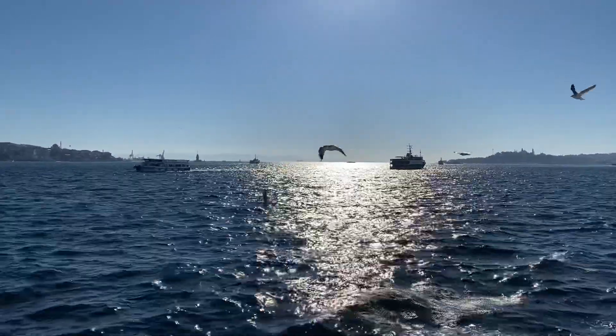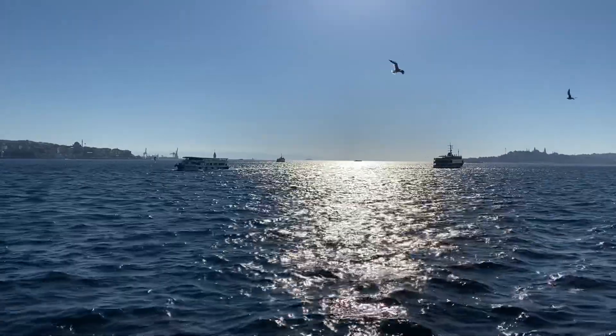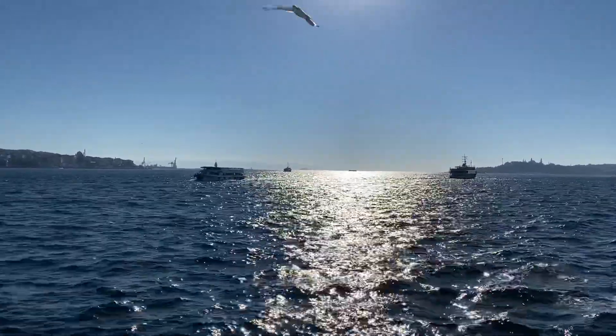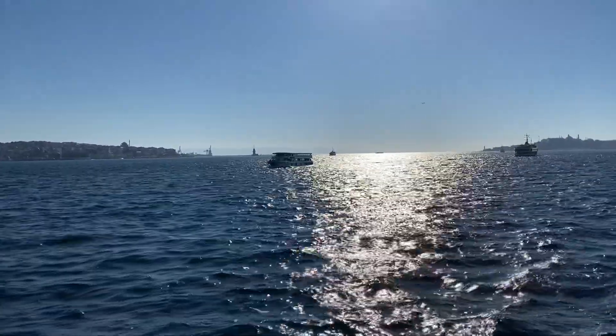The palace includes 285 rooms, 54 saloons, a 284-meter facade, and a 600-meter shoreline. It covers 4,445 square meters in total area.